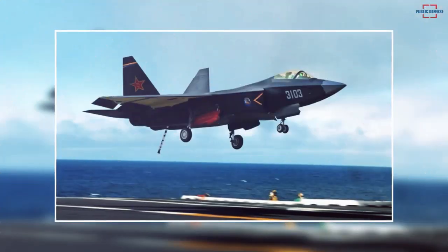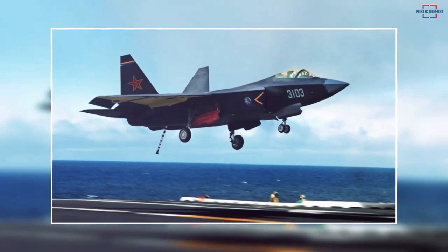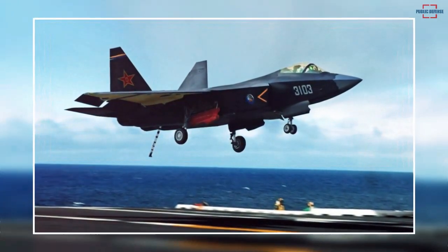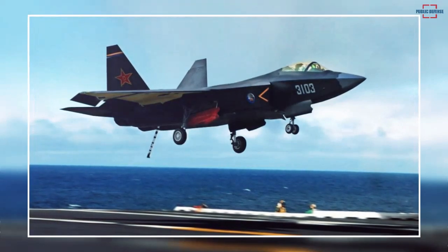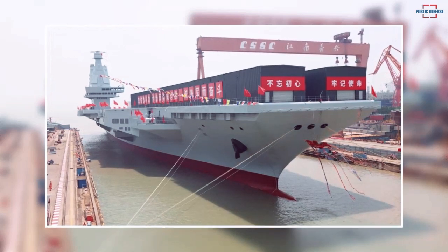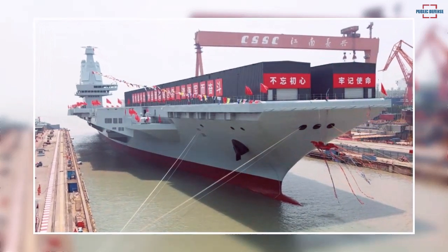The naval forces of Beijing are expanding quickly. The FC-31 is also anticipated to take off and land on the Type 004, China's planned fourth aircraft carrier. This Type 004 aircraft carrier could be a nuclear-powered ship and would signal China's entry as a true maritime power rivaling the United States.